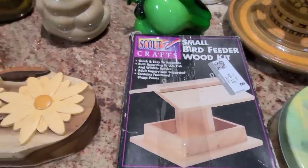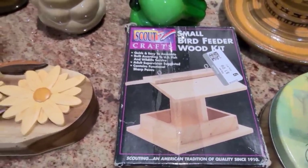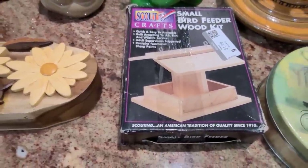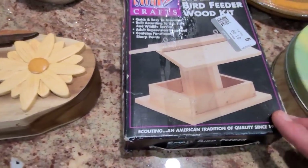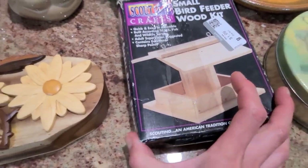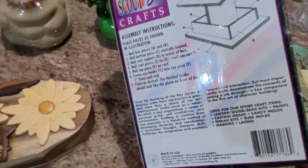This is so fun — it's a build-it-yourself small bird feeder wood kit and I'm assuming it has all the parts inside. Before I mail it I will make sure that you can build this little bird feeder and hang it up in your garden to feed the birds. I paid $1.99 for it and I am going to ask $15.